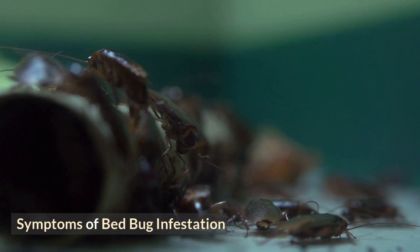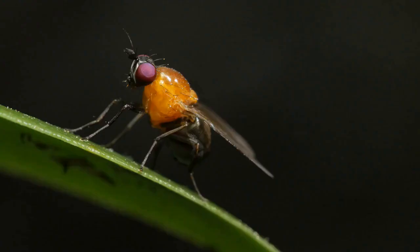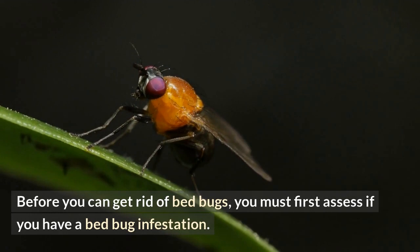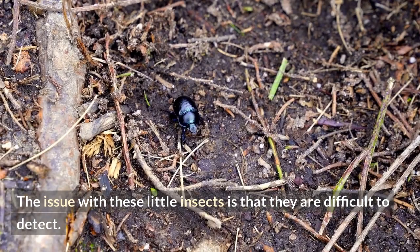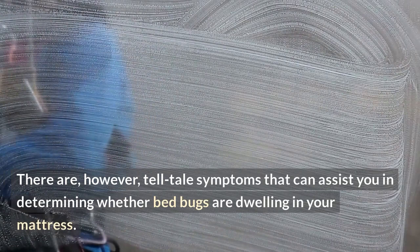Symptoms of bed bug infestation. Before you can get rid of bed bugs, you must first assess if you have a bed bug infestation. The issue with these little insects is that they are difficult to detect. However, there are telltale symptoms that can assist you in determining whether bed bugs are dwelling in your mattress.